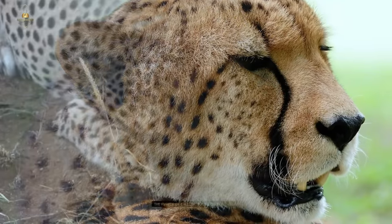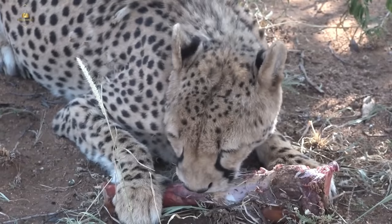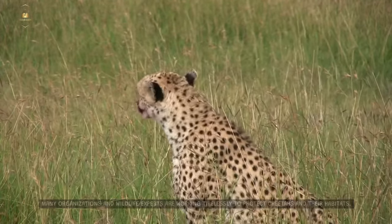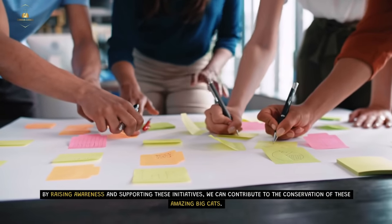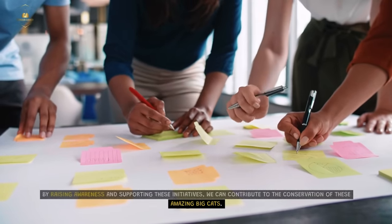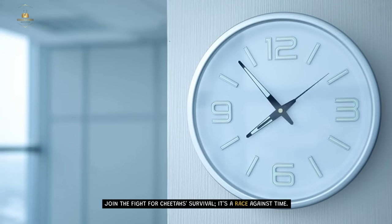Cheetah Conservation. The future of cheetahs relies on our actions. Many organizations and wildlife experts are working tirelessly to protect cheetahs and their habitats. By raising awareness and supporting these initiatives, we can contribute to the conservation of these amazing big cats. Join the fight for cheetahs' survival — it's a race against time.